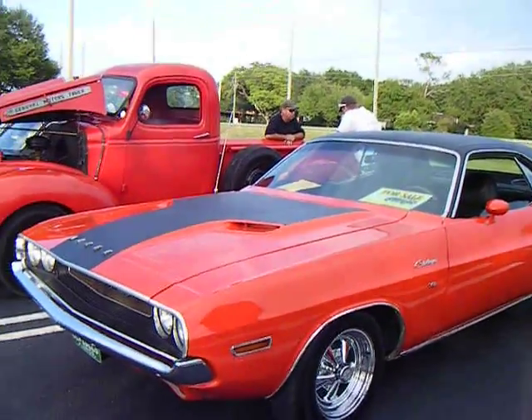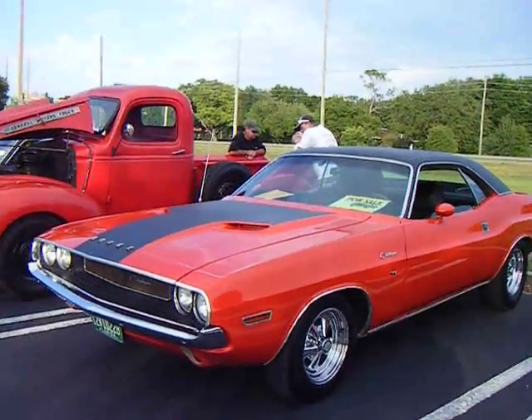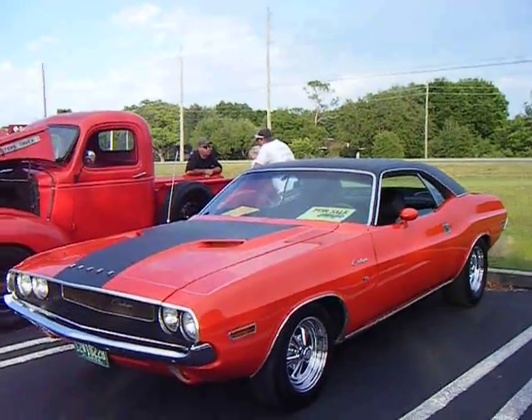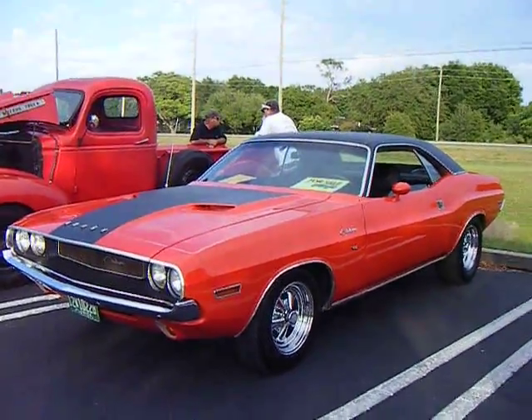That's my favorite. And that's cheap — some of these cars pulled over $100,000 at Barrett-Jackson auctions. That's beautiful. Look at this.